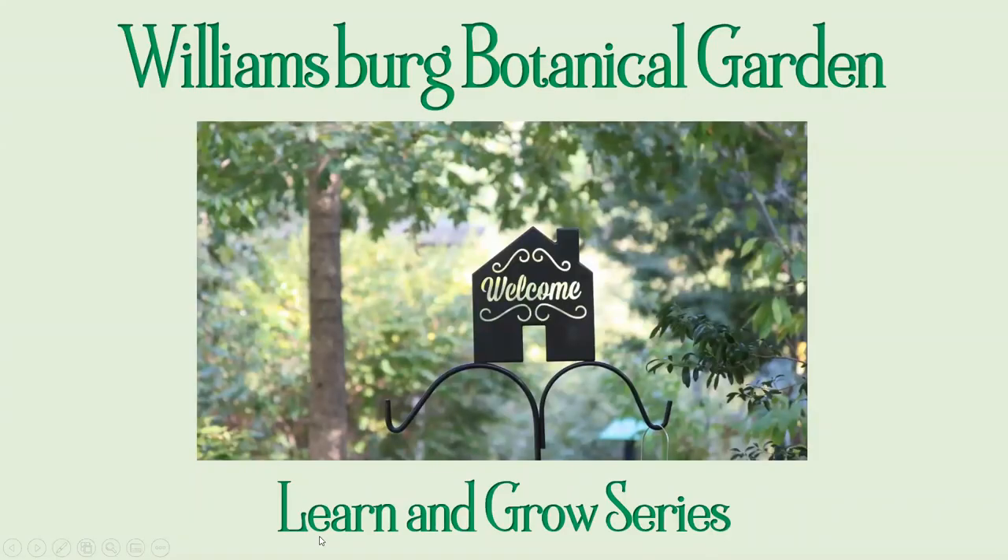Welcome everyone to the second Learning Virtual Learn and Grow program from the Williamsburg Botanical Garden. I'm Judith Alberts, I serve on the board of directors.